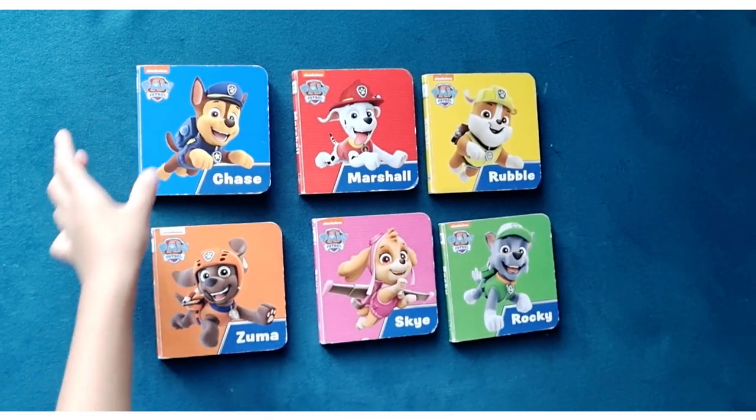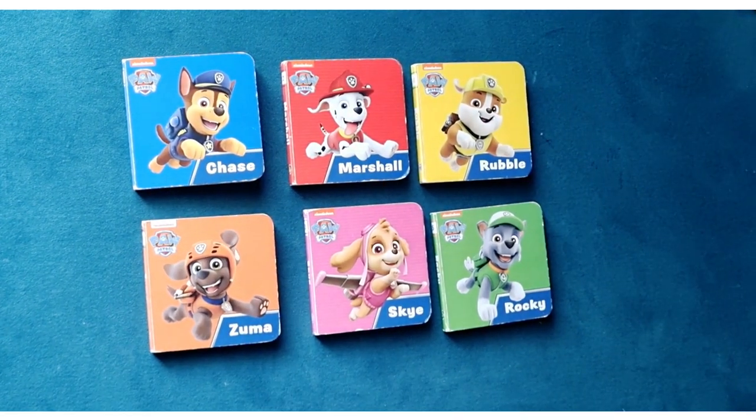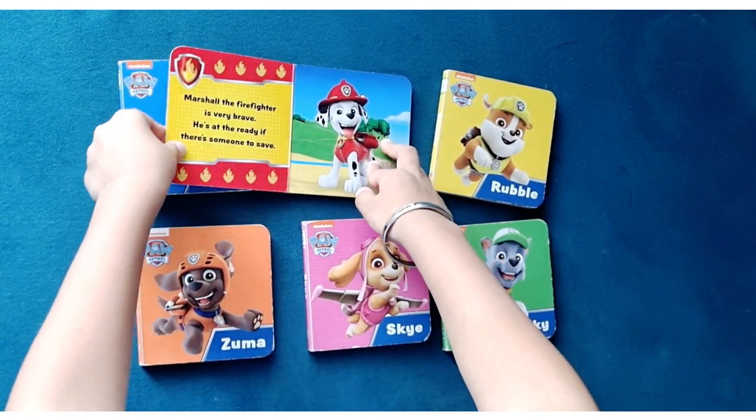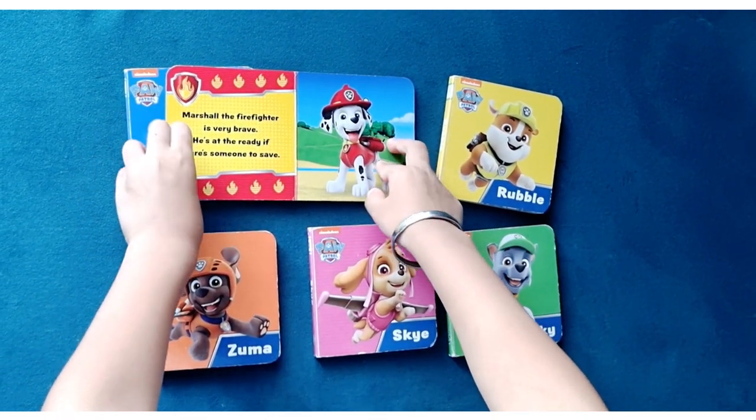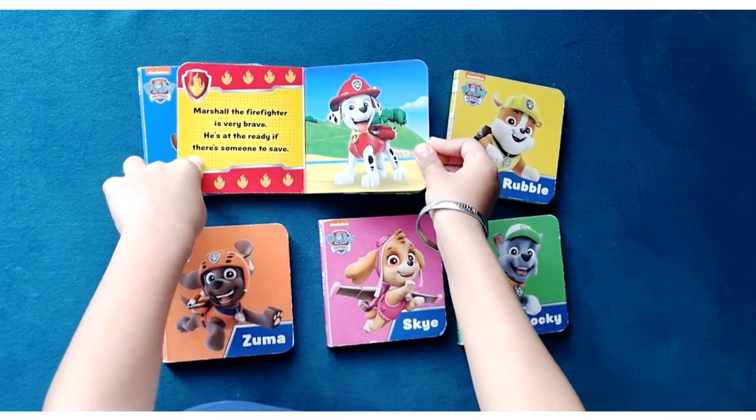The next Paw Patrol pup is Marshall. Open the book for Marshall. Marshall, the firefighter, is very brave. He is at the ready if there's someone to save.